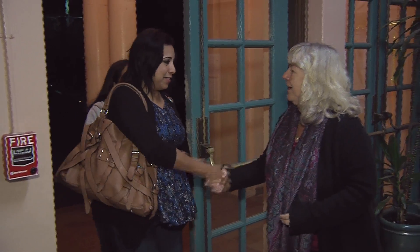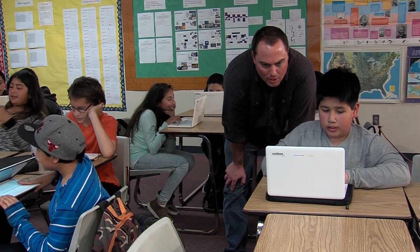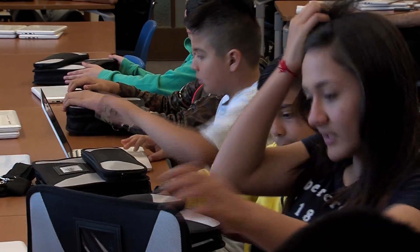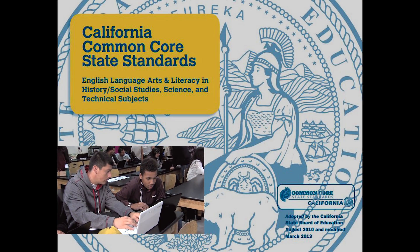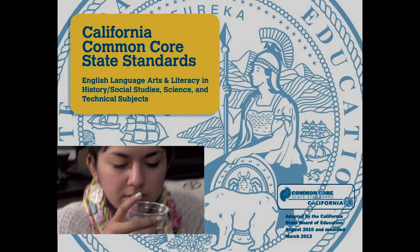Pajaro Valley Unified School District is committed to preparing students for success in school, work, and all areas of life. Student learning is guided by the Common Core State Standards, which define what every student should know and be able to do in core subjects from kindergarten through 12th grade.